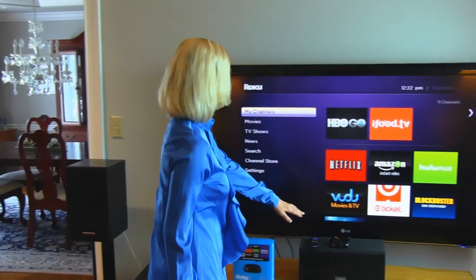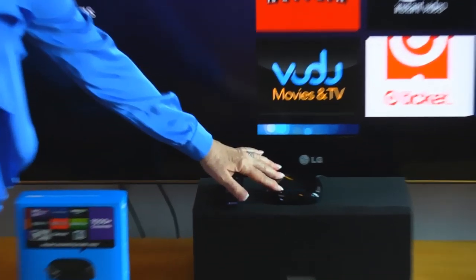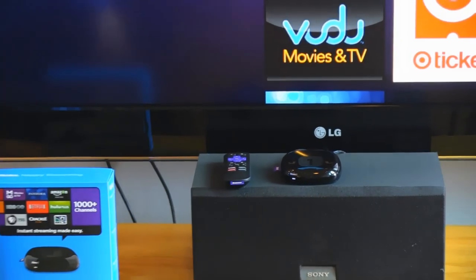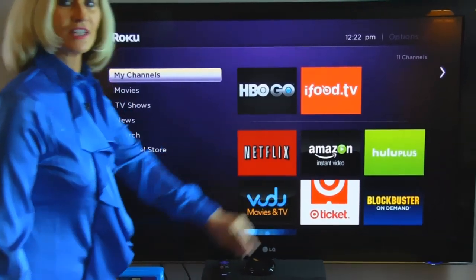Hi, I'm Betty. Welcome to Betty's Kitchen. We're not cooking in Betty's Kitchen today because I'm going to show you how you may watch Betty's Kitchen on TV. To do that, you need to have a device hooked up to your TV. This is a Roku device, and it's a streaming video player allowing you to get movies, games, music, and even cooking channels on your TV.